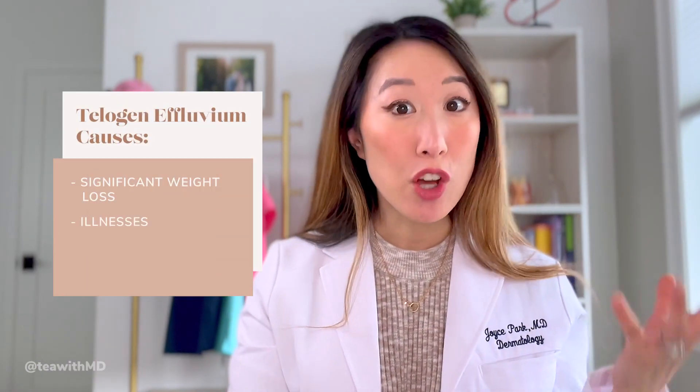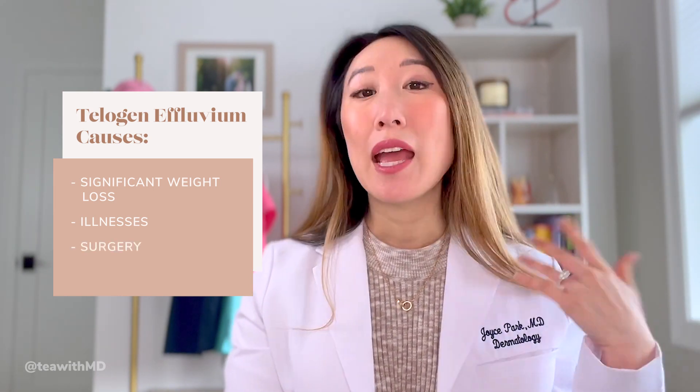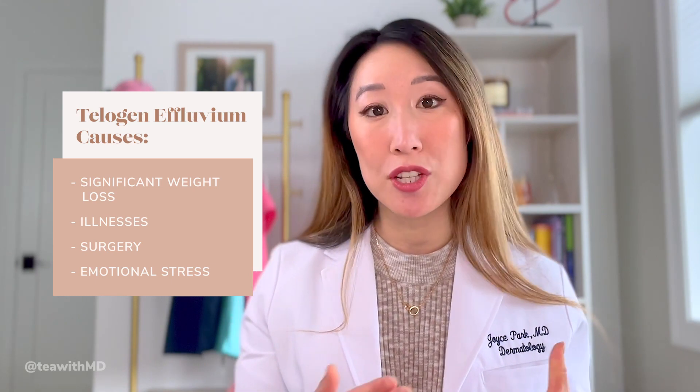Other causes include a ton of weight loss, illnesses like COVID — I saw a lot of post-COVID hair loss in 2021 — and surgery. There are also emotional stressors. I have had patients who have gone through big life changes: death of a loved one, divorce, a cross-country move, losing a job — all of those things can trigger telogen effluvium.